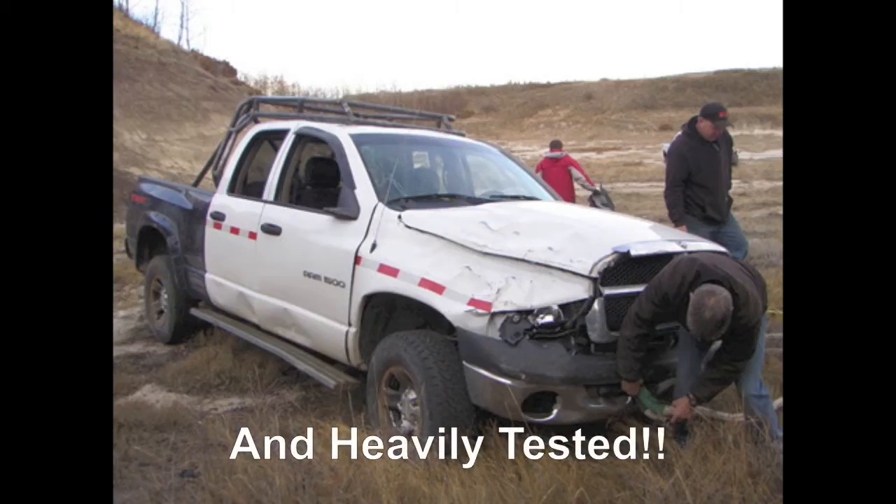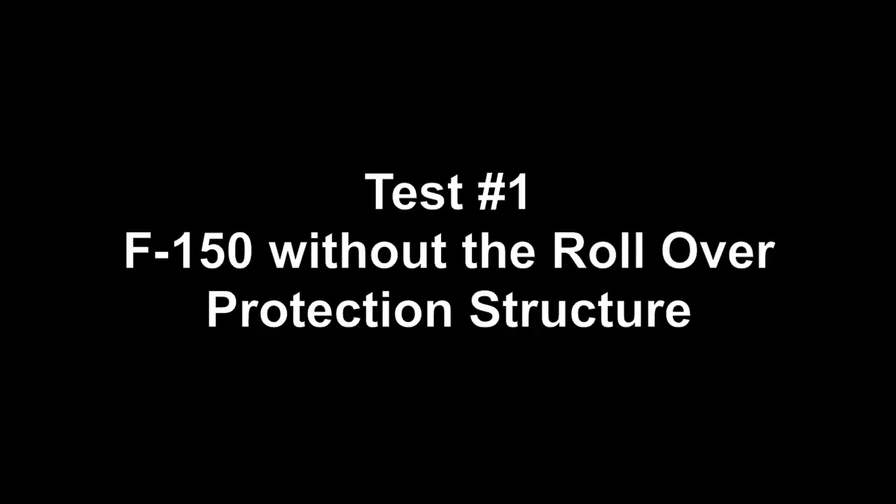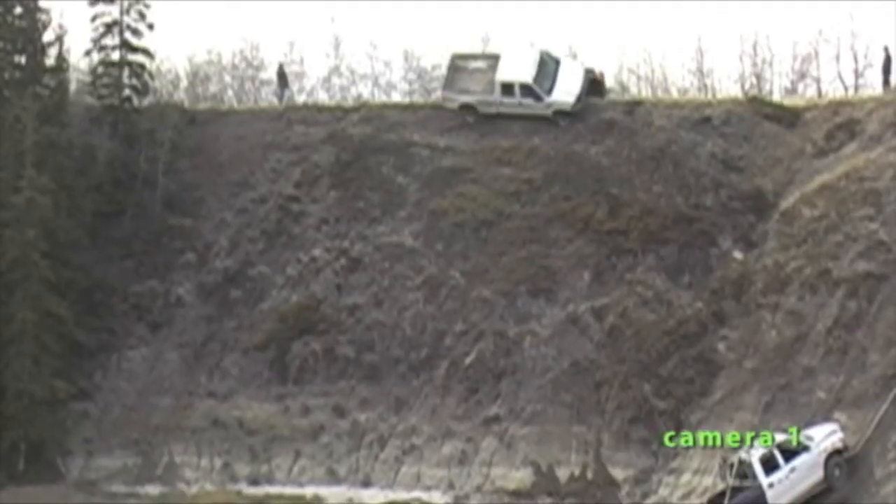Above all else, it has been heavily tested in the field as well as using computer aided design. The following is a test with an F-150 not equipped with the rollover protection structure.